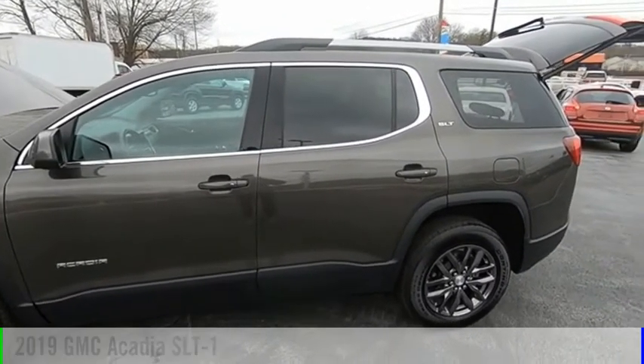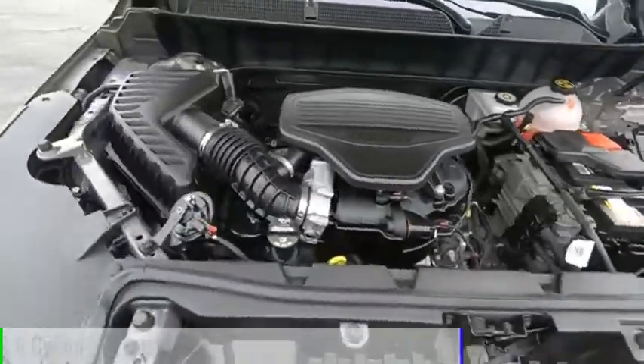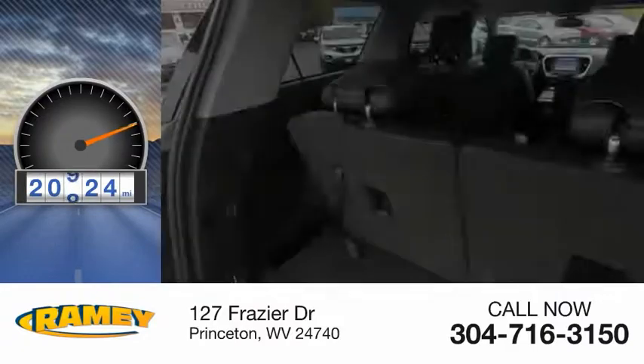This vehicle is powered by a four-wheel drive, six-cylinder, 3.6-liter engine. This vehicle has less than 25,000 miles.